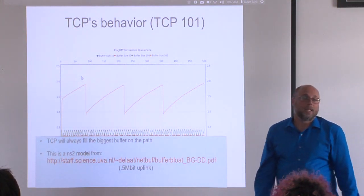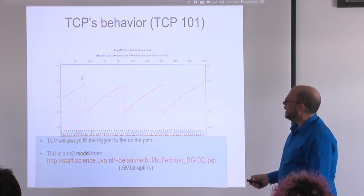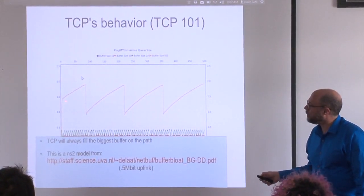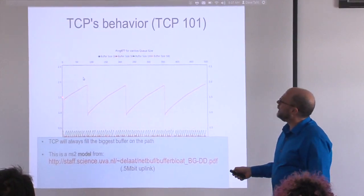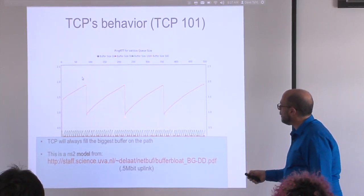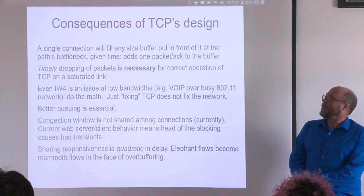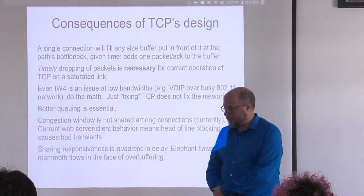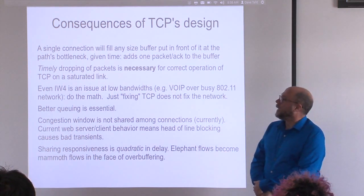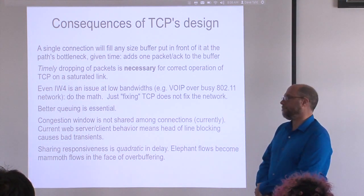TCP/IP has two core behaviors. The first is slow start: when a new connection starts, it exponentially ramps up to SS-thresh, then goes up as a function of returned ACKs until it gets a drop, producing the conventional TCP sawtooth. TCP's behavior is what we've been battling on the internet. A single connection fills any size buffer on the path's bottleneck queue. If you don't timely drop those packets, you get extraordinary latencies, problems with admission control, and stuff like that.